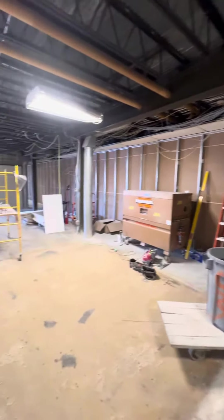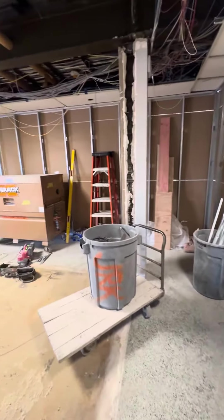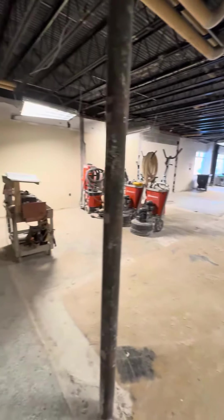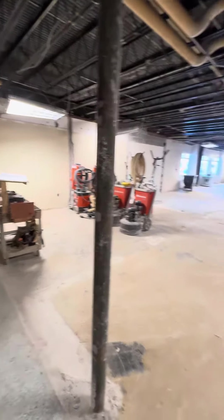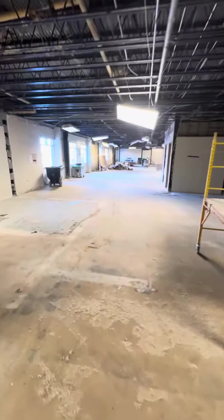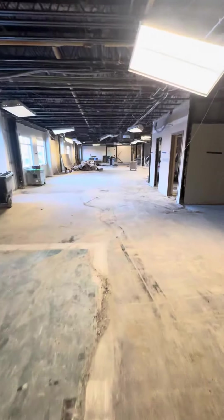Hey Bulldogs, this is Jeremy Fuel, superintendent at Clinton Central School Corporation. I wanted to give you guys a little video walkthrough of the old office area at the Clinton Central Junior Senior High School. We have done a lot of demo thus far. This area is going to become a new student media center.